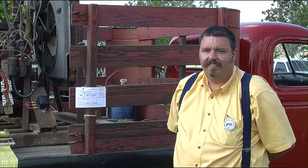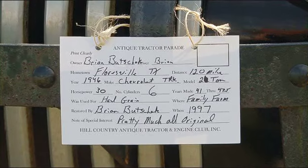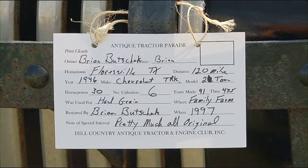I think I saw you with this truck before, haven't you? Yes, I saw it here with a tanker on it a few years ago. That wasn't mine, that was another guy. I have had the truck here before.